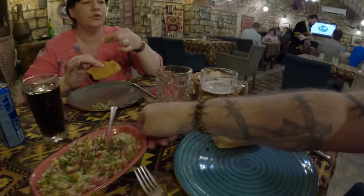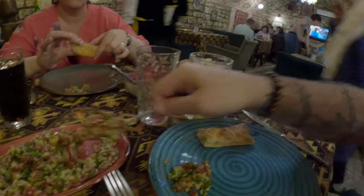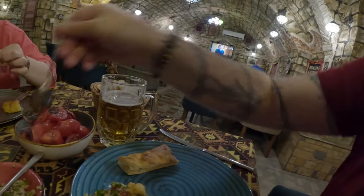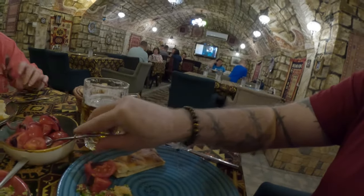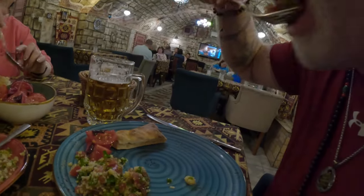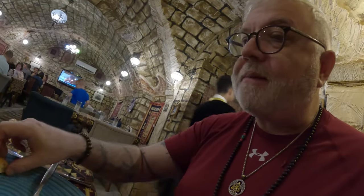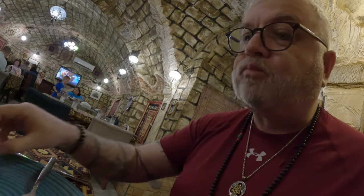Our tabouli and tomato salad have arrived. I'm going to give that a shot and see what it's like. Plus we got some nice fresh bread here. Let me put the tabouli on the plate and give it a shot. Then we'll try some of the tomato salad. Let's give it a shot with the tabouli. Wonderful. Try some of this tomato salad. Very nice. Finish it off with a slice of bread.